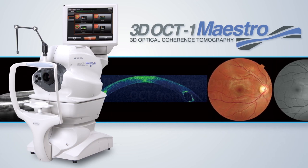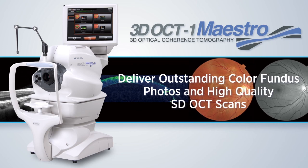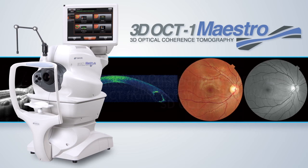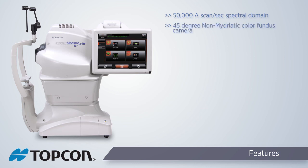The 3D OCT-1 Maestro can deliver outstanding color fundus photos, as well as high quality SD OCT scans, including invaluable diagnostic reports for glaucoma and retinal cases. The 3D OCT-1 Maestro features high speed 50,000 A scans per second spectral domain OCT with non-mydriatic color fundus camera.